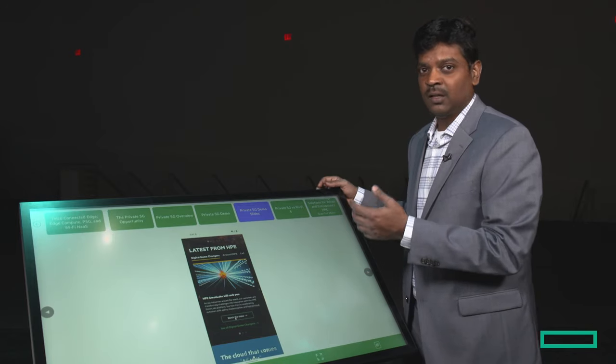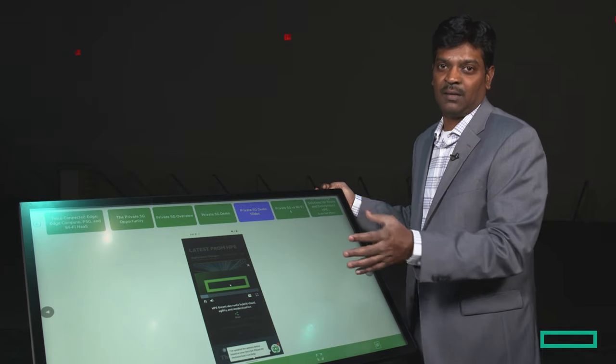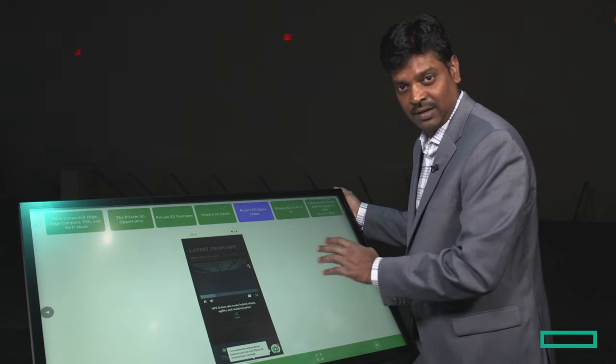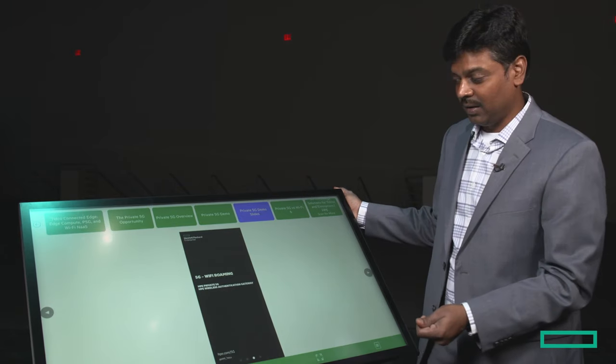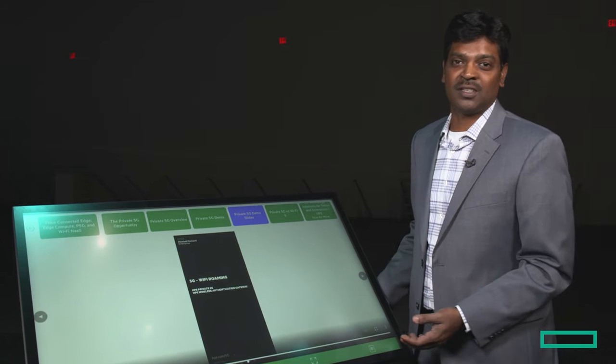This is how we interwork between 5G and Wi-Fi. It's seamless — the user will not know whether the phone is connected on Wi-Fi or on 5G, because both Aruba and 5G will take care of how the interworking works. Thank you for watching. If there are any questions, please reach out to our sales team.